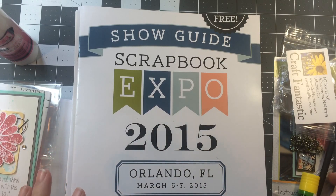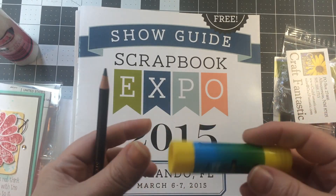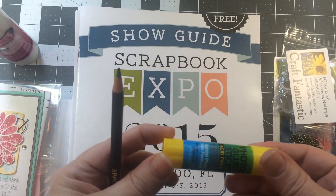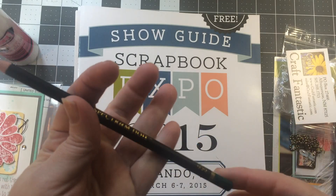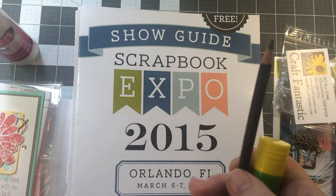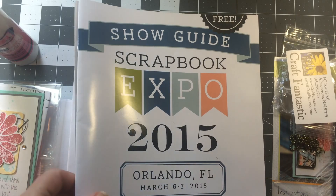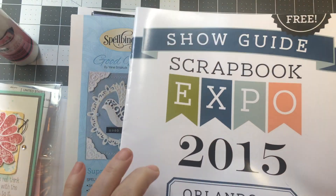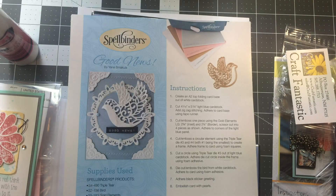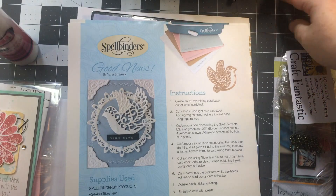This year we got the usual glue stick, which I really like — it's thick — and we got a Spectrum Noir pencil. There was a booklet with a lot of early bird specials, but I didn't get in on any of those because I was taking my class.